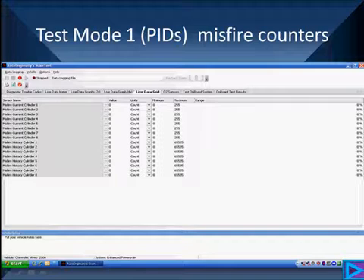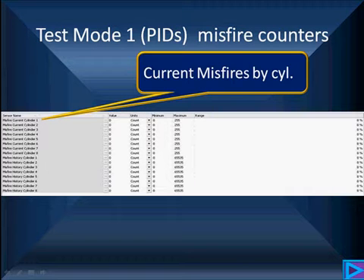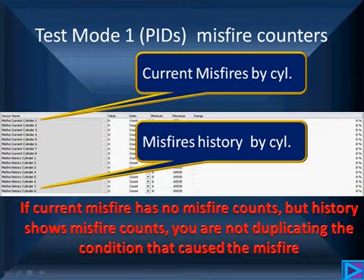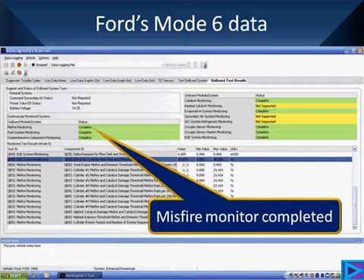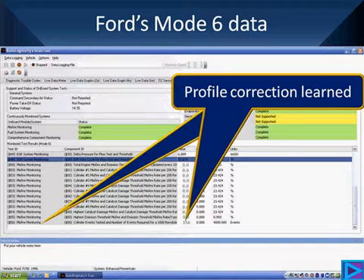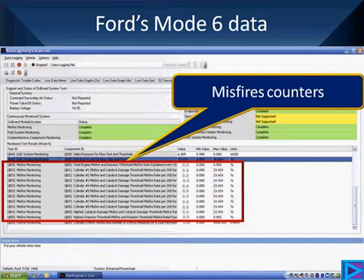GM and Chrysler have parameter IDs that show misfire counters. On Ford, you'll have to use Mode 6 on many vehicles. Here is the GM readout — take time to understand what you're looking at. If current misfire has no counts or low counts but history shows higher counts, that tells you that you are not duplicating the condition that caused the misfire. Here is Ford's Mode 6 data — first check that the monitor has completed, then look at the profile correction count: we now have 156, and we're allowed 4,000, so we've learned it.